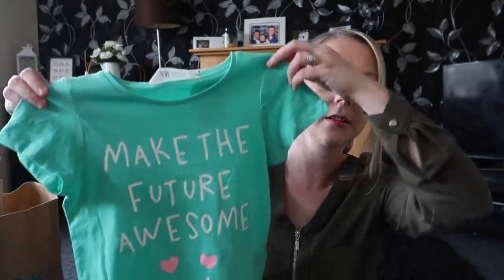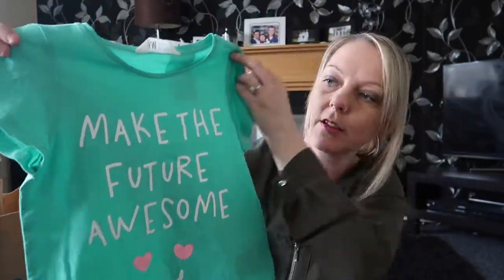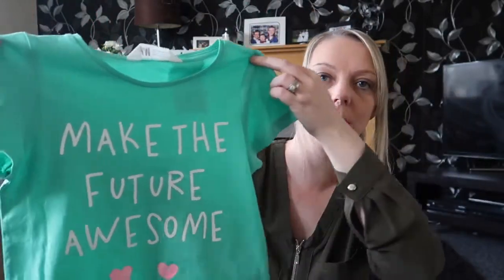Then I got two of these t-shirts — one for Amy, one for Sophie. These were £2.99 each. They're a green t-shirt that says 'make the future awesome'.